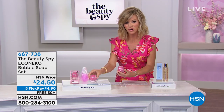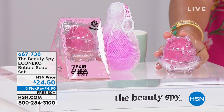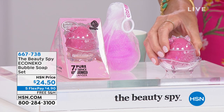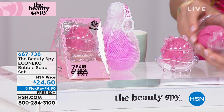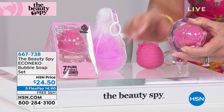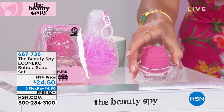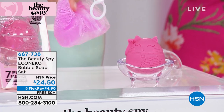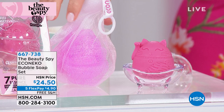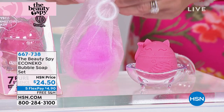This is just too stinking cute. She comes like this — she has her own little soap dish. Is this darling? What you're looking at is the Beauty Spy Echo Neco beauty soap set. It's exclusive. You receive the little kitty soap, she comes out of that, then she goes in her little dish. You get the molded soap holder dish, the net sponge and holder — you get it all today for four dollars and 90 cents a month on your credit card.